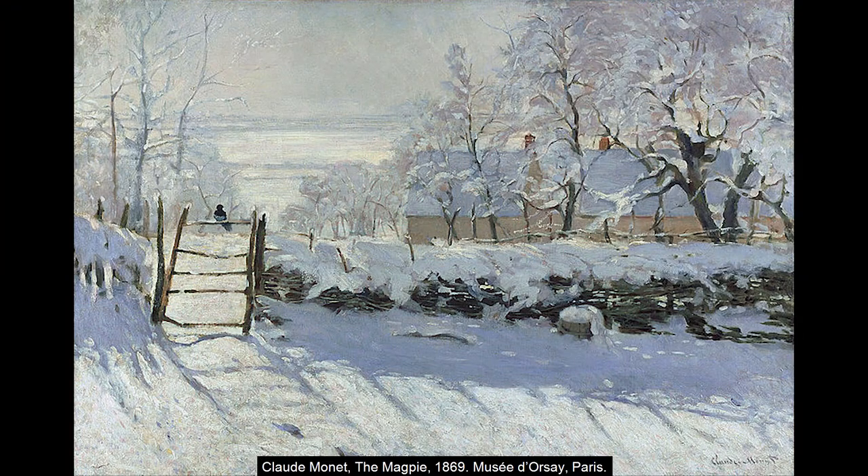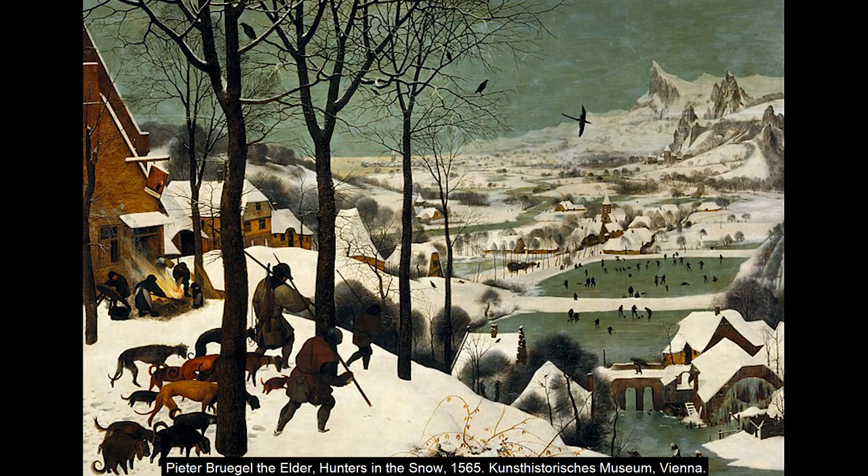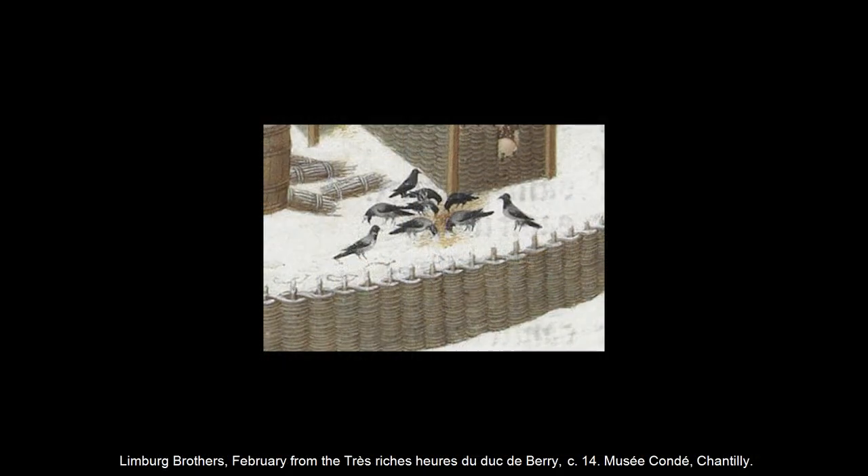By contrast, the later 19th century French painter Claude Monet depicts winter as a purely visual spectacle. For him, the snowy landscape is an opportunity to explore shifting effects of light and colour, as you can see from his painting The Magpie, where he depicts snow in shadow as blue. It's a very different way of painting winter from Bruegel's stark black against white, though the motif of the dark bird against white snow recalls the work of earlier artists.